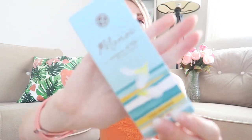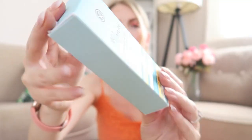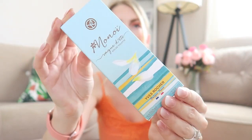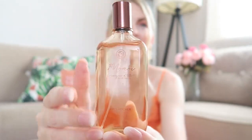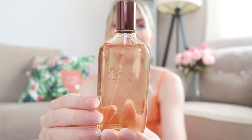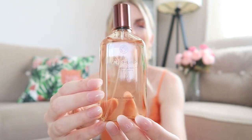I also got the eau de toilette from Monoi — this is 100 milliliters. I haven't applied perfume yet so I'll put some on. The bottle is very simple but very elegant, and because it's a summery scent the bottle fits perfectly with that.